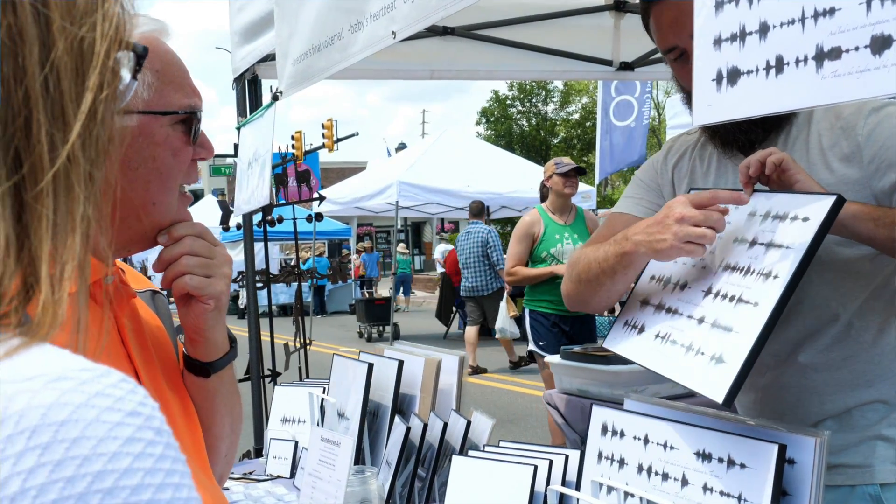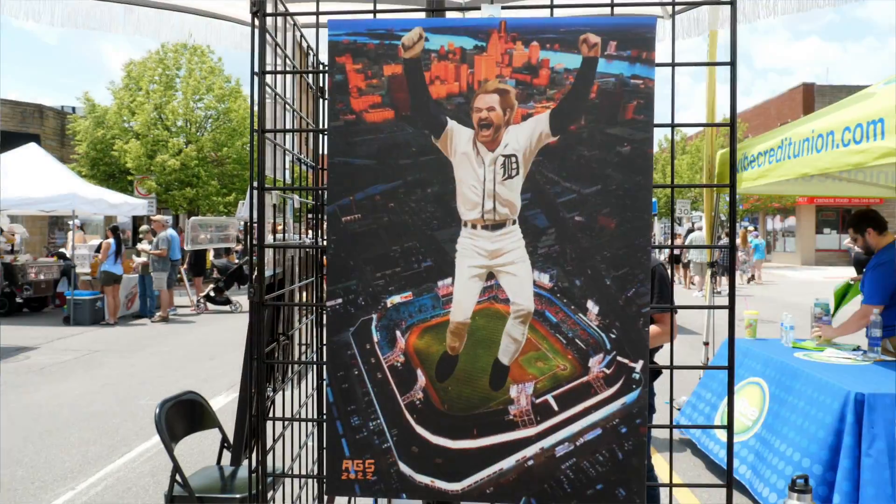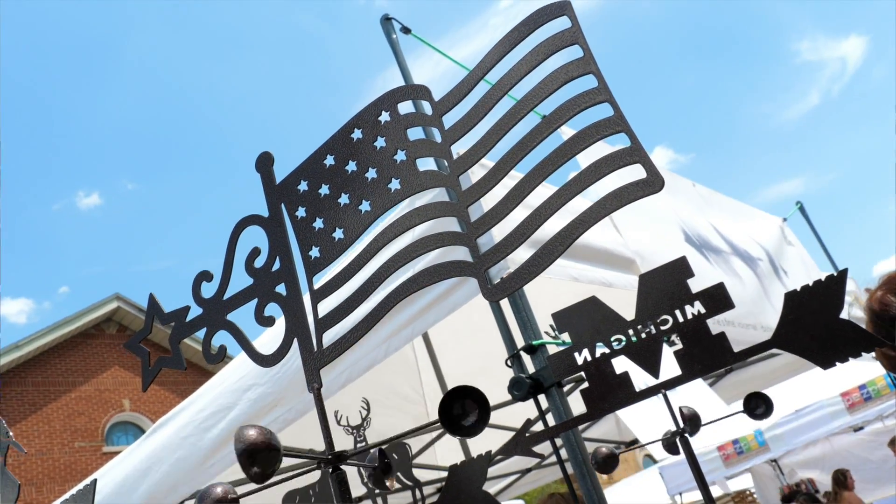You're going to see what we call makers. These artists who are here have created their own items and it can be such a range of items — from apparel to signs to painted art to stained glass art, jewelry.